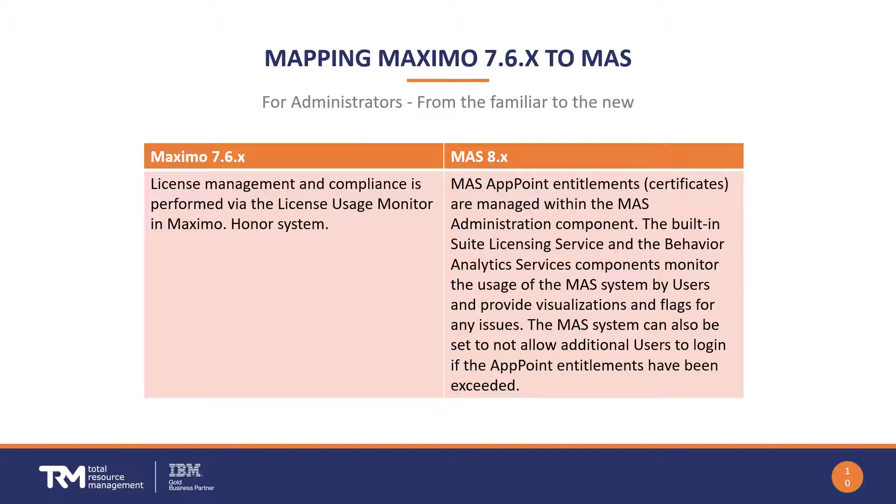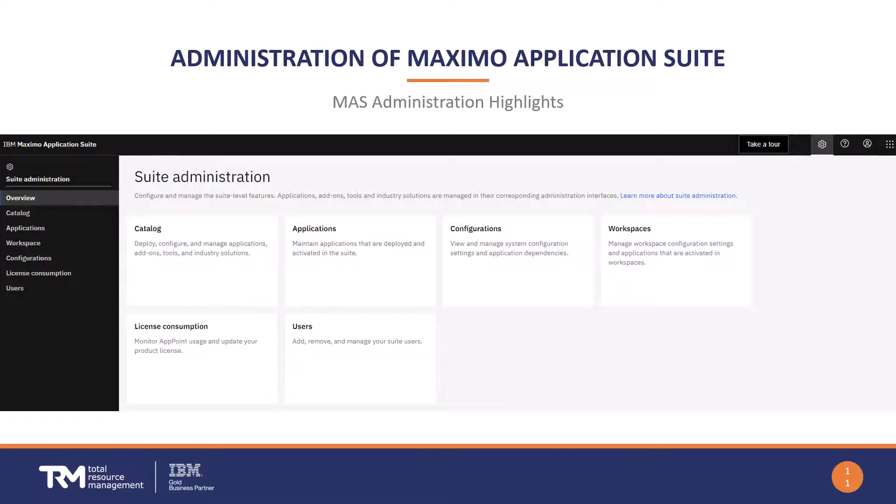However, this setting will only stay temporarily — it cannot be permanently set to allow users to exceed the app point pool.